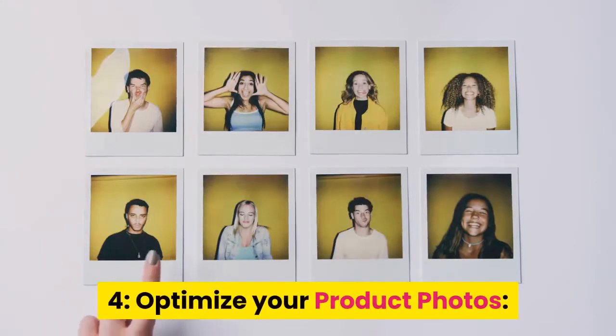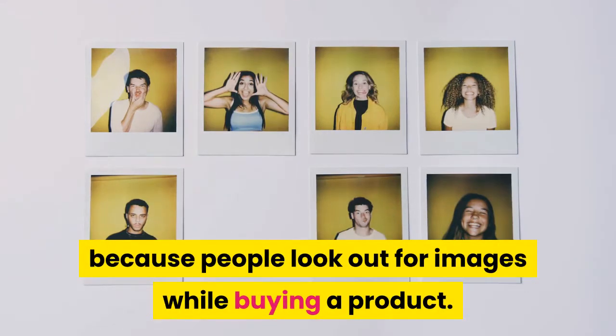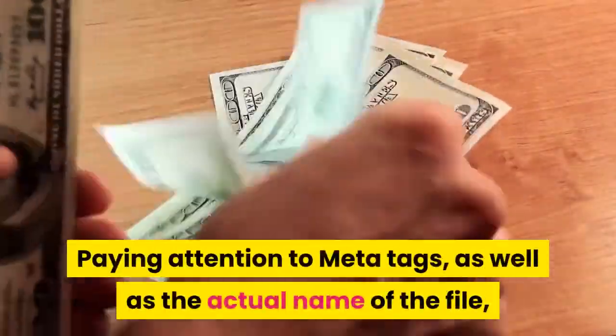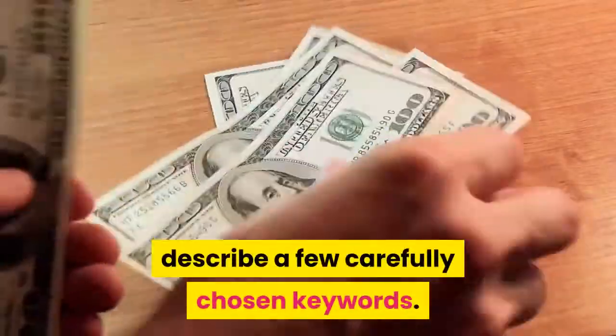Tip 4: Optimize your product photos. Doing a proper SEO of your product images is important because people look out for images while buying a product. Pay attention to meta tags, as well as the actual name of the file, and product description — these need to include a few carefully chosen keywords.